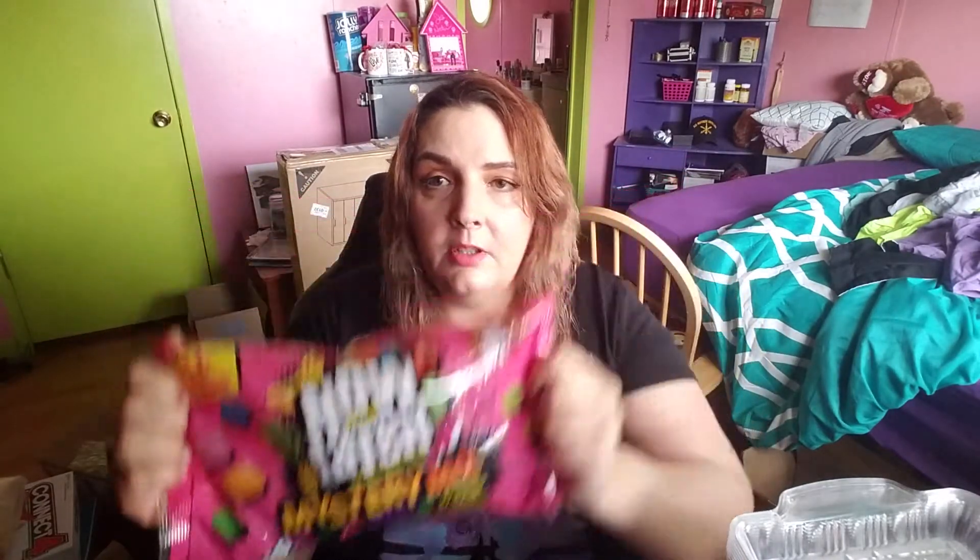This is a good sized bag. I got these for the kids — these are up at the register behind the cashier. Individually wrapped six-pack minis of Now and Laters, mystery mix, assorted flavors. Original and chewy. 18 ounces — that's over a pound. Got them for the kiddos.